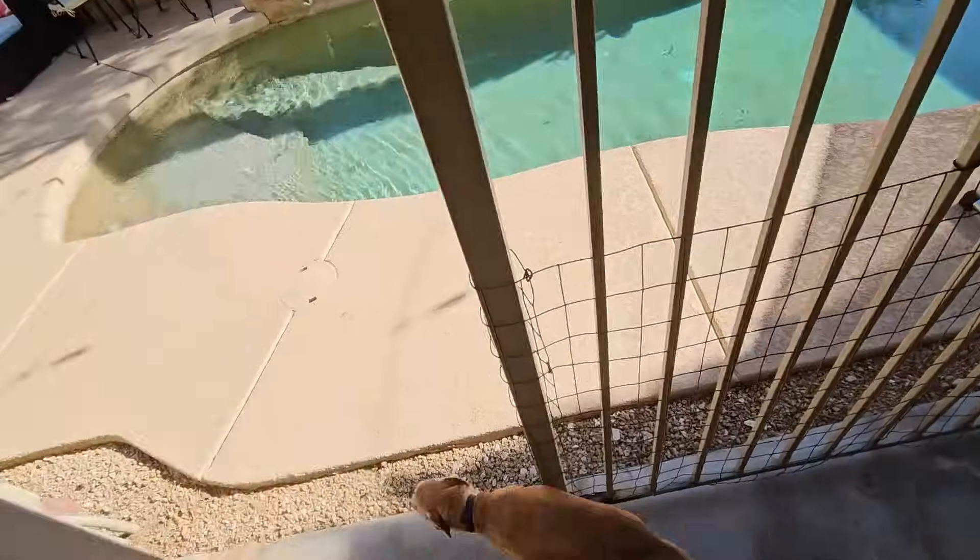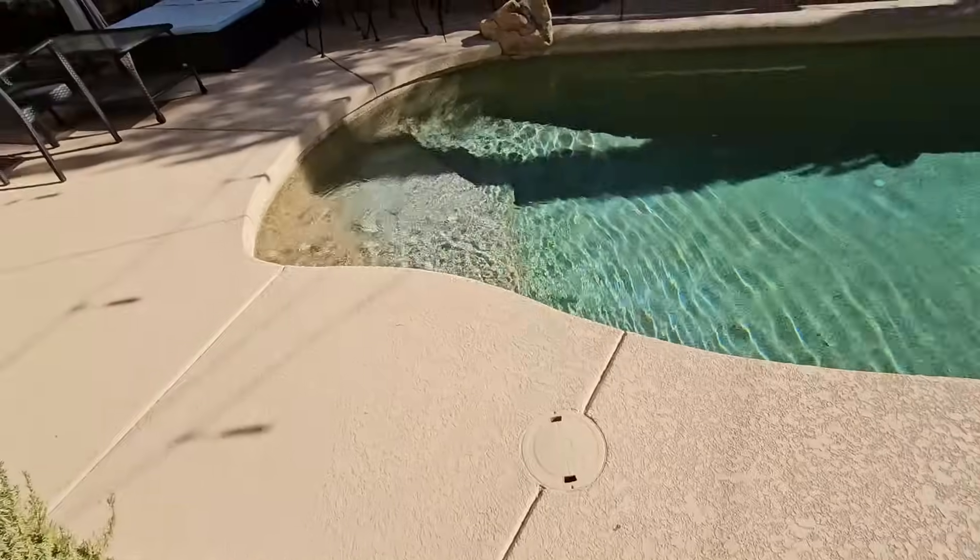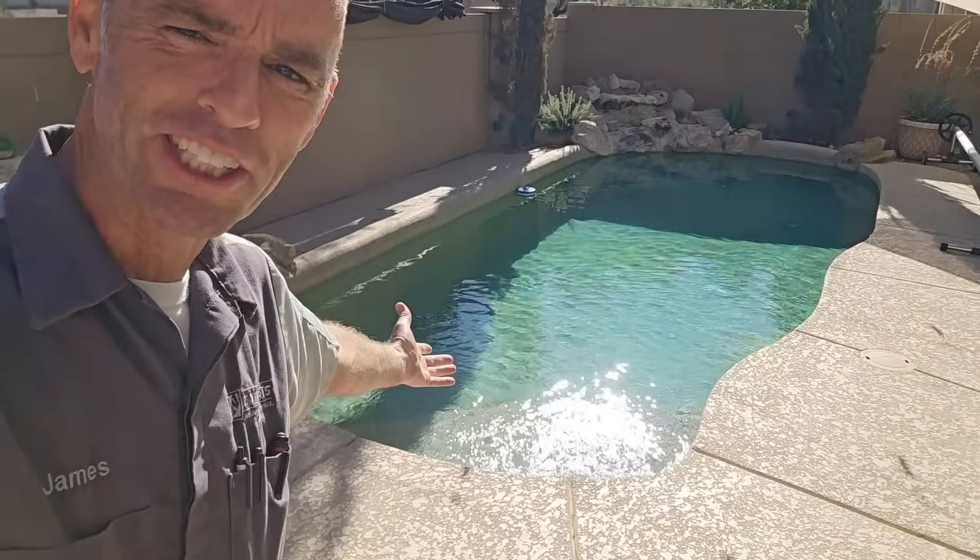Welcome back to what is the beginning of my channels, my disaster pool series.